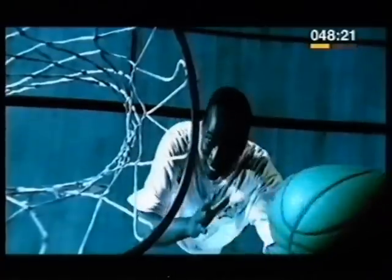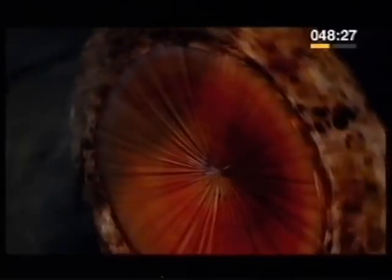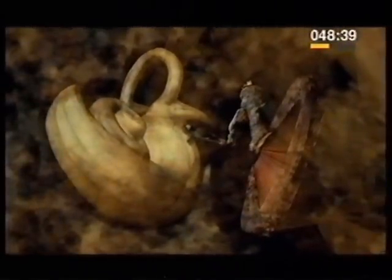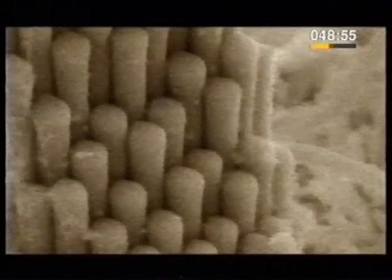Every hop, step and leap you take depends on balance. Back inside the ear to see how it works. Through the eardrum, the receptors which detect how you're moving and which way up you are lie in the inner ear, in the semicircular canals. Inside the canals, there are minute hairs. The canals are full of fluid. As your head moves, the fluid moves, and the hairs detect the movement of the fluid and send a signal to the brain.